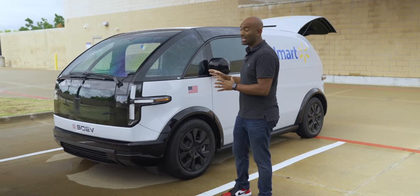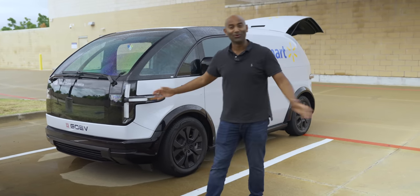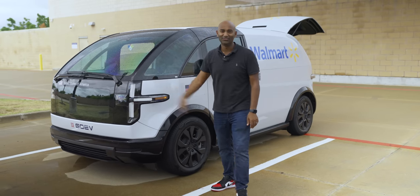So today we have just enough time here in Dallas, Texas, for a first impressions, a quick drive and a ride along, and we're going to go through all that and more. So this then is the Canoe LDV, and this is Fully Charged.